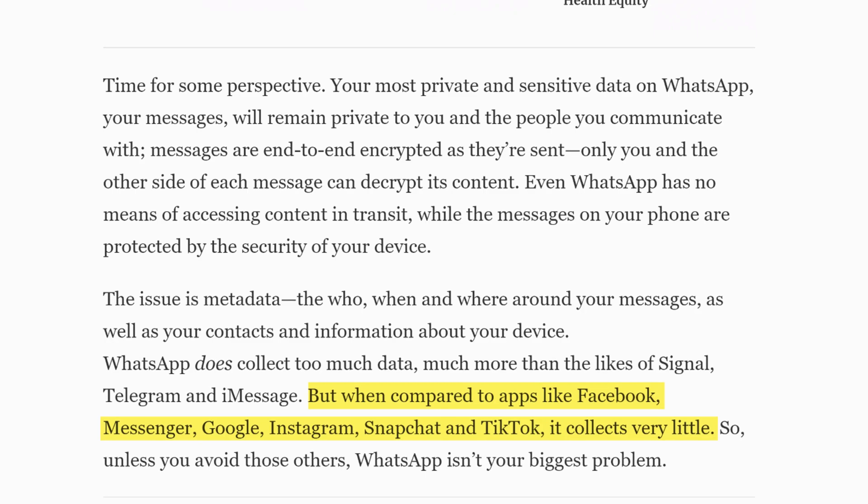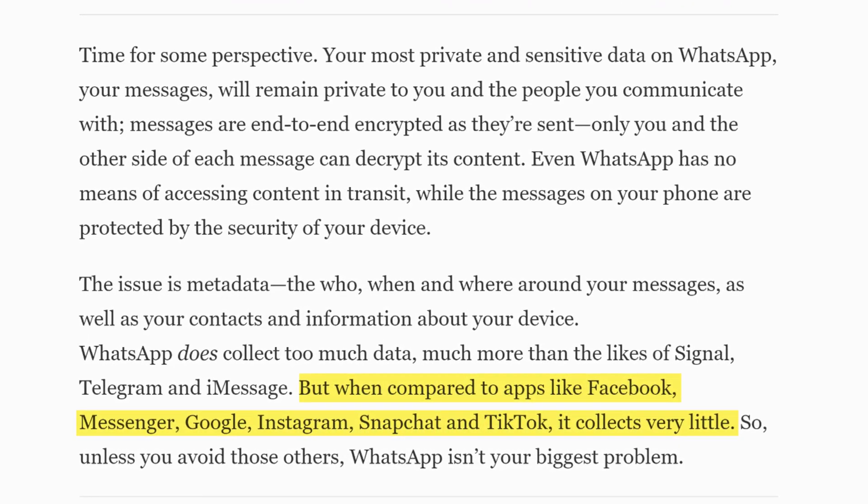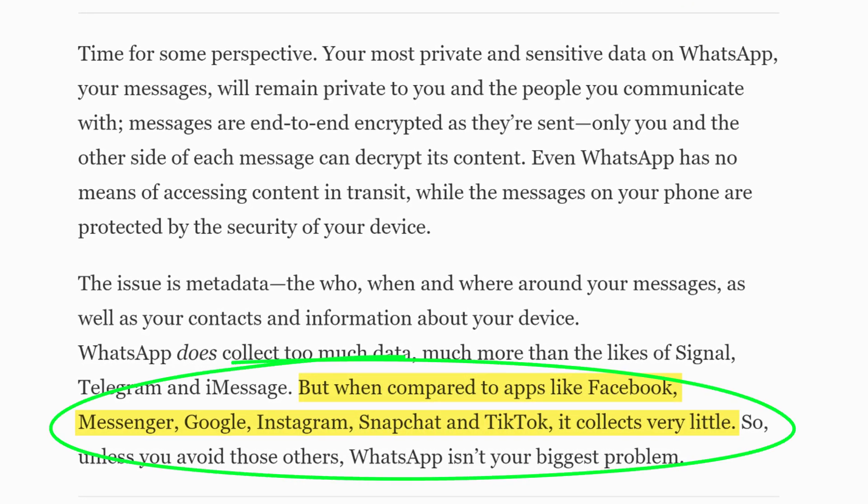But to put this into perspective, the article goes on to say WhatsApp doesn't collect as much as Facebook Messenger, Google, Instagram, Snapchat, or TikTok, which is something worth bearing in mind. So whilst it's not all bad, here are 10 features you can take advantage of that go some way to improving both the security and privacy of your data whilst using WhatsApp.